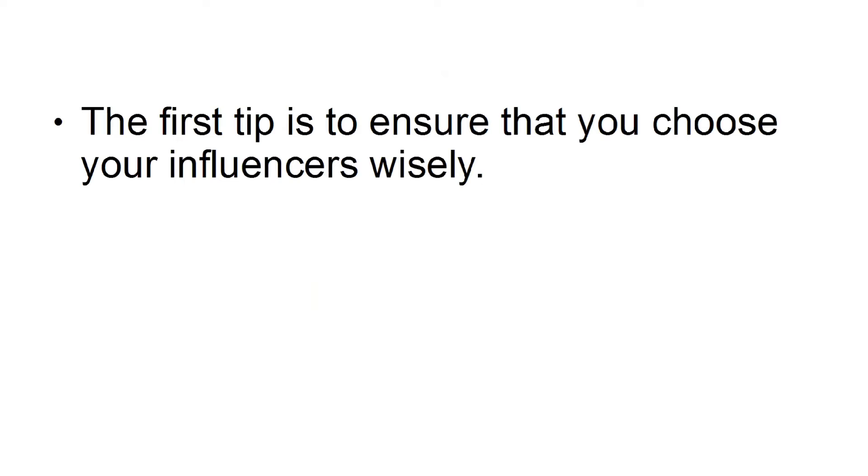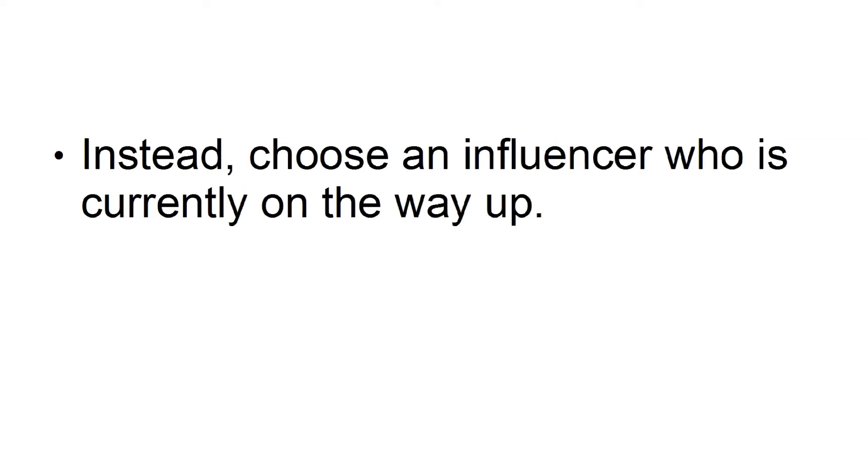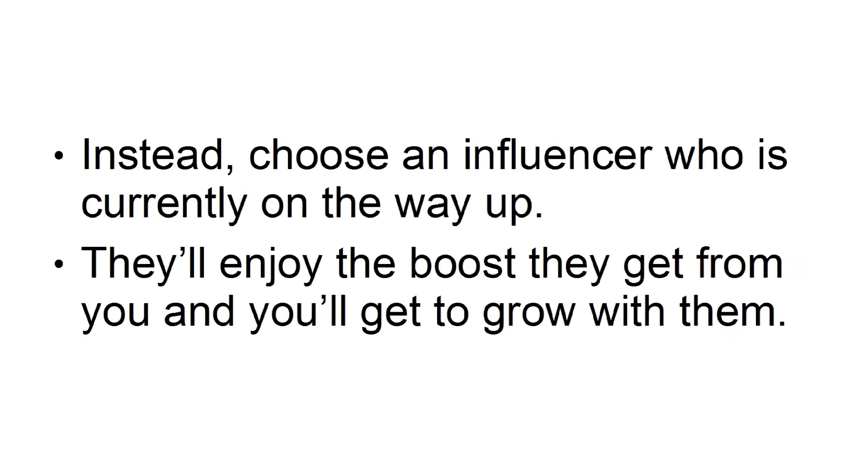Choose wisely. The first tip is to ensure that you choose your influencers wisely. Don't necessarily go for the biggest person in the niche first, as they will get hundreds of offers a month and you may not be able to compete. Instead, choose an influencer who is currently on the way up. They'll enjoy the boost they get from you and you'll get to grow with them.